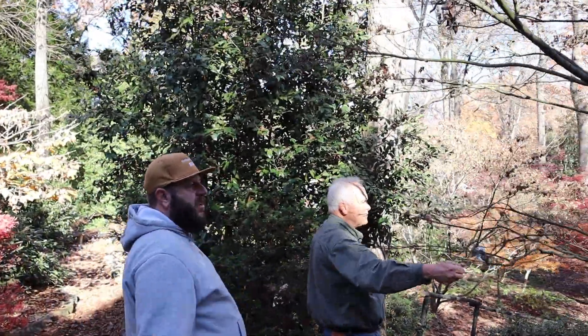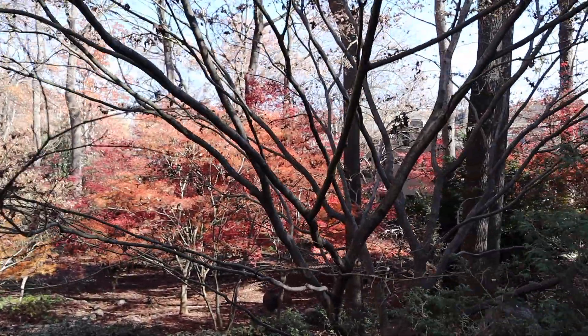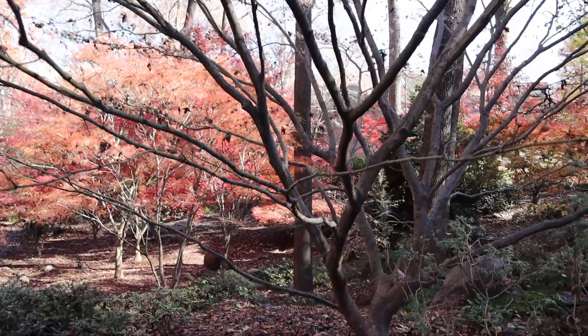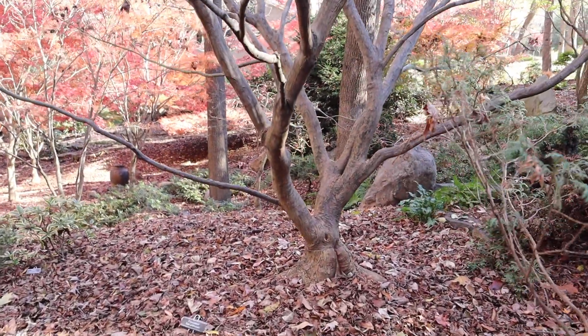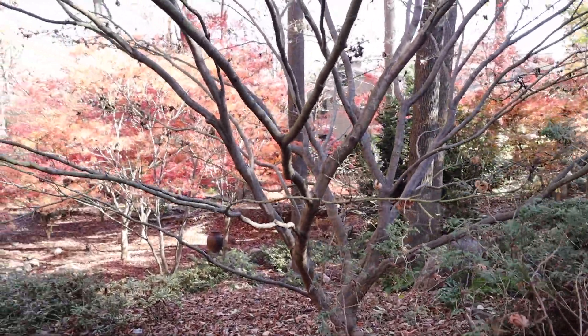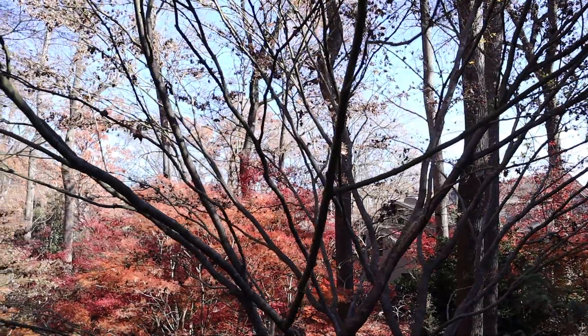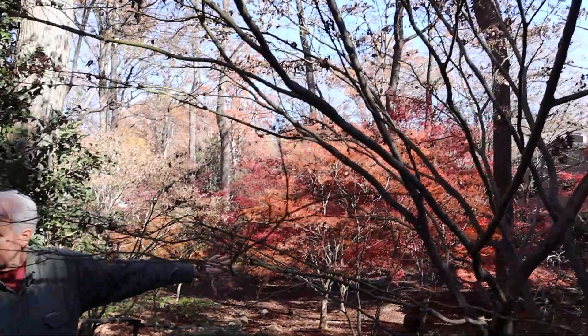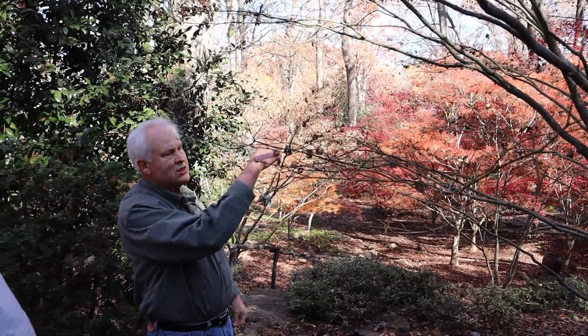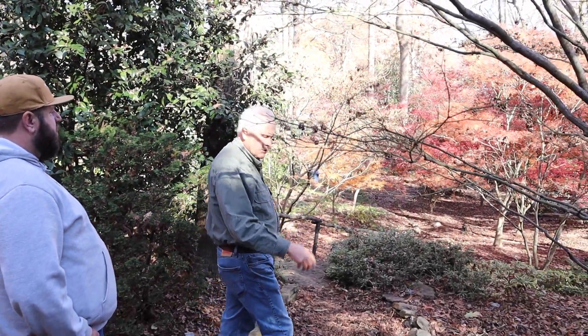Obviously there's no leaves on it now, but I love the shape of this fascination. This is one of the best fascination shapes I've ever seen. I can't imagine the yellow you get on this in the fall too. We have photographers in the spring set up right here, shooting that Japanese maple through the limbs. Because the sun comes up over there, it's a popular photo.